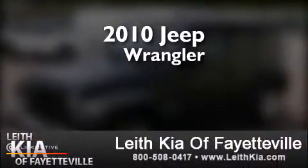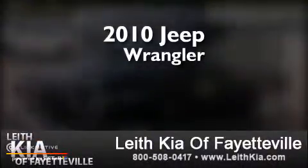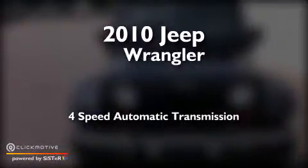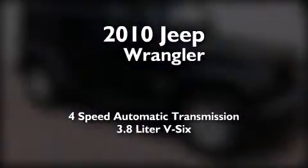This is a 2010 Jeep Wrangler. This SUV has a 4-speed automatic transmission and a 3.8-liter V6.